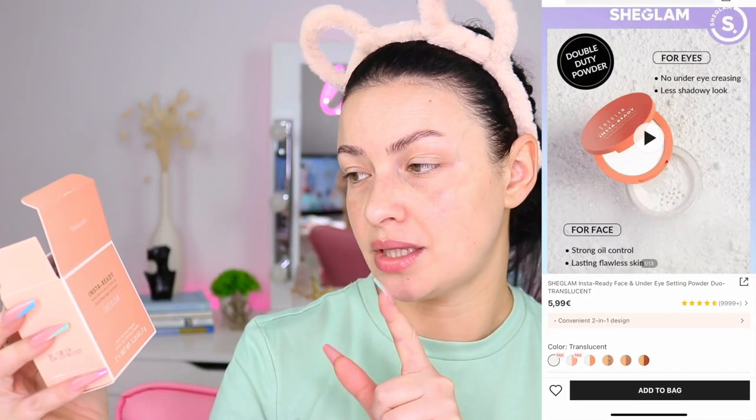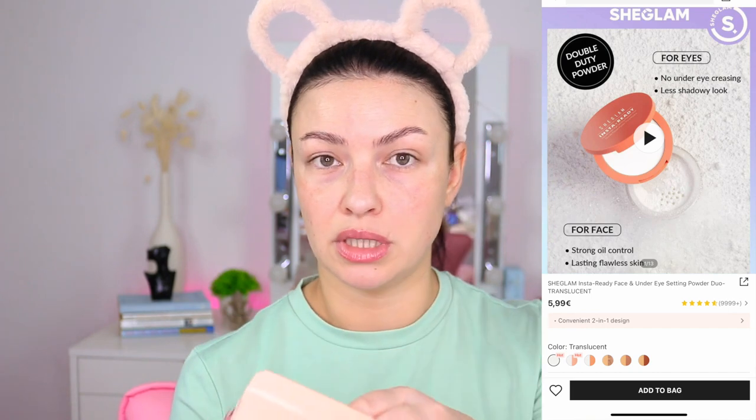It looks sexy! They put effort into the details — they have the expiration date on the boxes and also on the product itself, which is extremely helpful. The primer has a batch number. The powder also has an expiration date. This is the Duo Insta Ready Face and Under Eye Setting Powder, so you have two powders in one. I went with the shade Translucent. It looks gorgeous — and the packaging has a mirror. So satisfying.